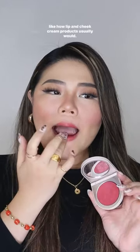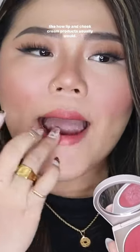As for the lips, I am truly amazed how it did not feel drying like how lip and cheek cream products usually would. It actually feels a bit like lipstick. The color is gorgeous, definitely made me look fresh.